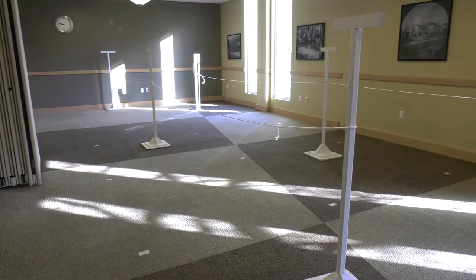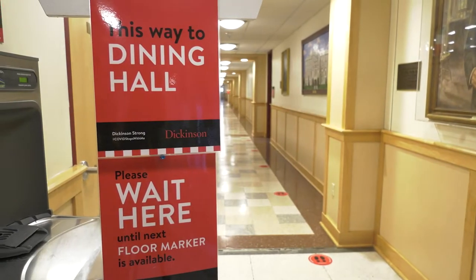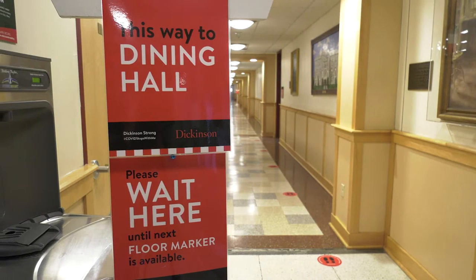You're going to enter through the door I just came through, progress through the queue, exit another door into the hallway, and you'll proceed into the entry of the dining hall.